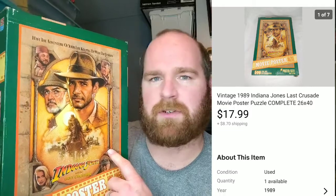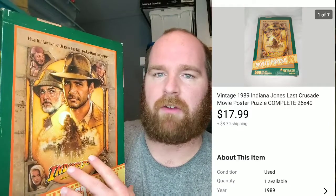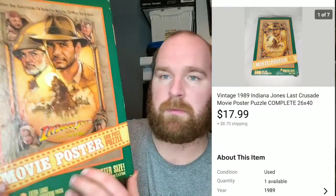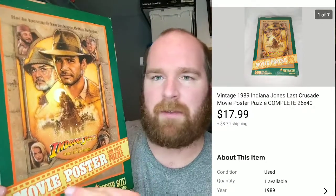First thing we have here — puzzles, video games, anything you can do inside at home has been selling pretty well. I got this last summer, or maybe even two summers ago. It was used when I bought it, I think I paid $2 for it. It's Indiana Jones and the Last Crusade — a movie poster puzzle. The Back to the Future one is actually worth a little more money, so I've had a few low-ball offers on that and I'm trying to hold out. I'm hoping I can get at least $50 for it. But this one wasn't nearly as sought after.